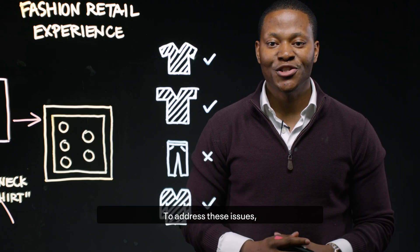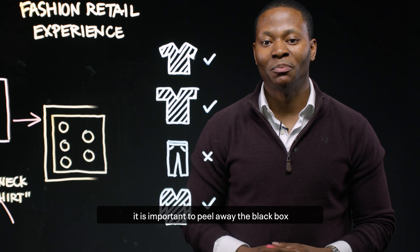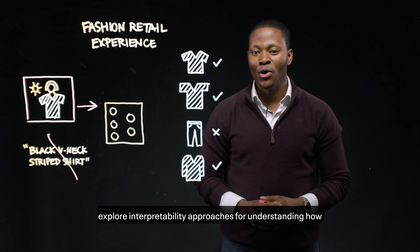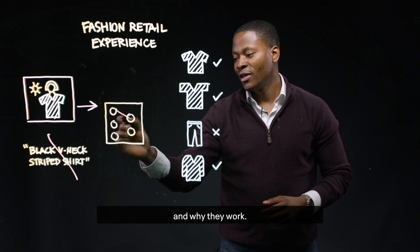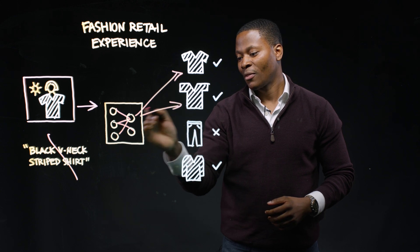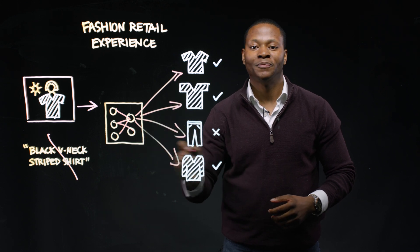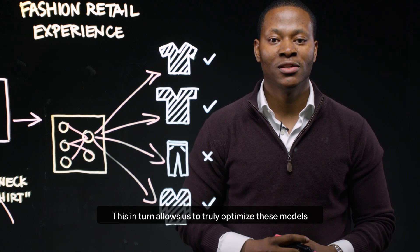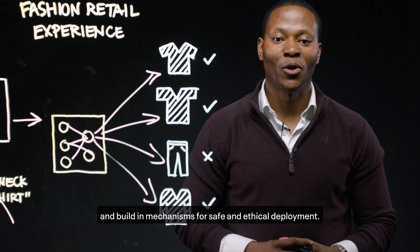To address these issues, it is important to peel away the black box that frequently surrounds deep learning models, and explore interpretability approaches for understanding how and why they work. This, in turn, allows us to truly optimize these models and build in mechanisms for safe and ethical deployment.